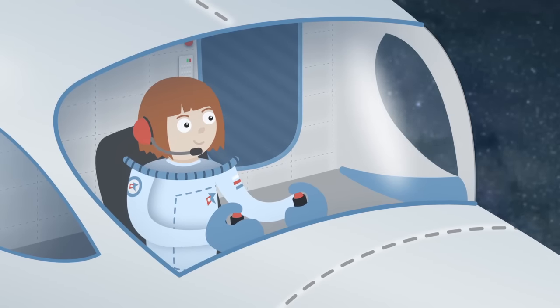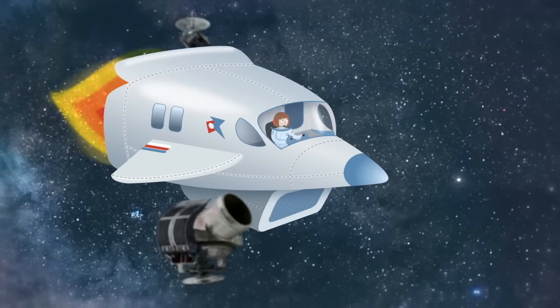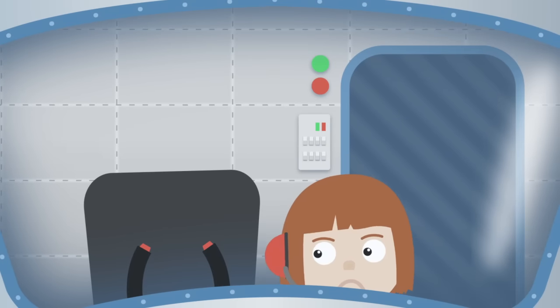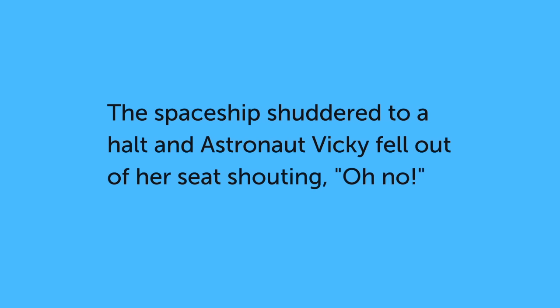Astronaut Vicky was on her first space mission. She had just passed her space driving test. The spaceship shuddered to a halt and Astronaut Vicky fell out of her seat shouting, Oh no!